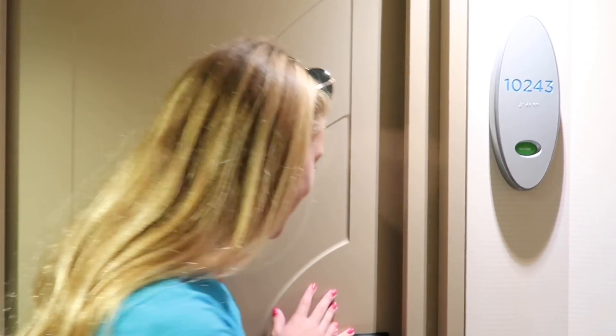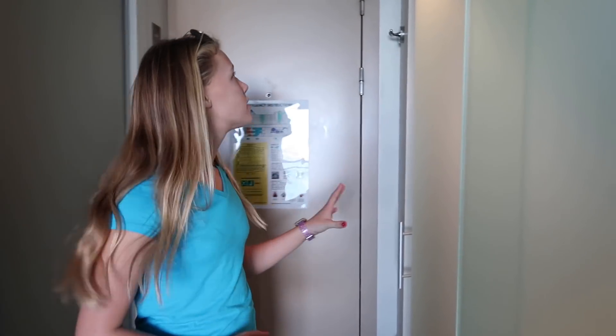Hey everyone! Today we're on the Norwegian Epic and I thought I'd give you a tour of our room. We have two rooms because there are five of us, so there's three in one and two in the other. So why don't we go on the side? Let's do a different cruise room than what we usually have. We usually have a bigger one but let's just start right here.